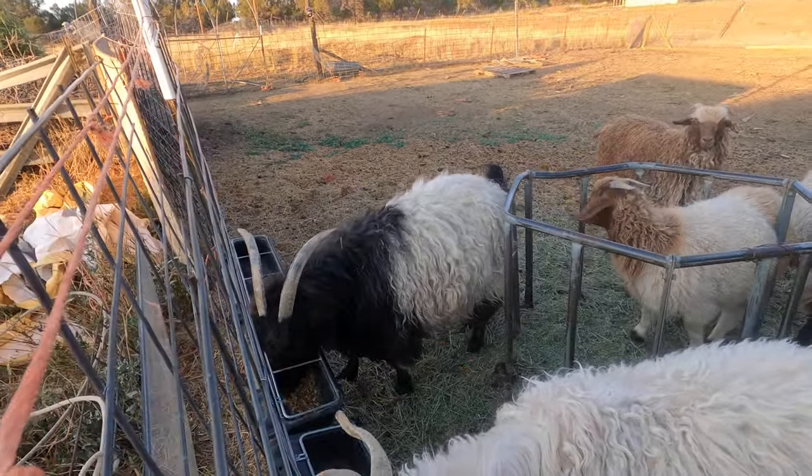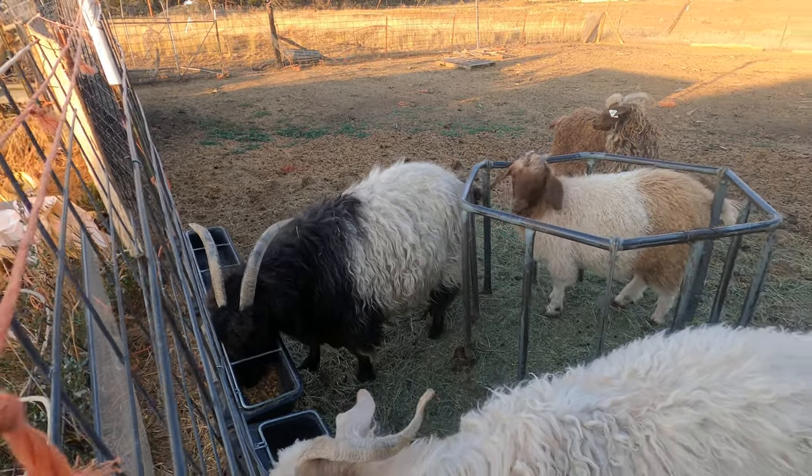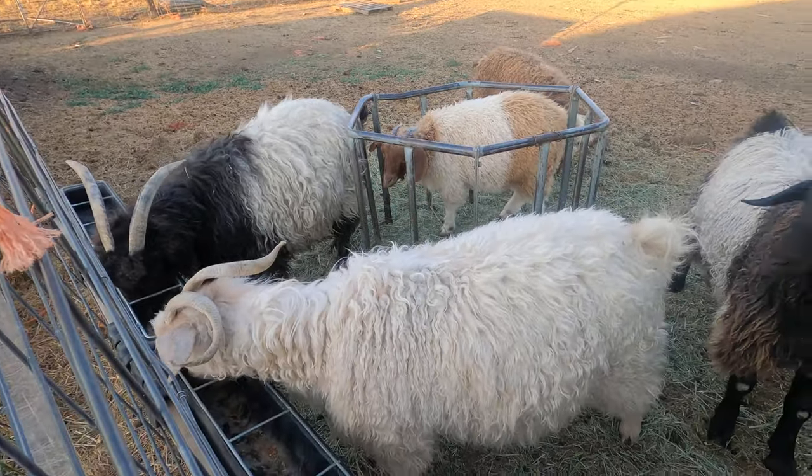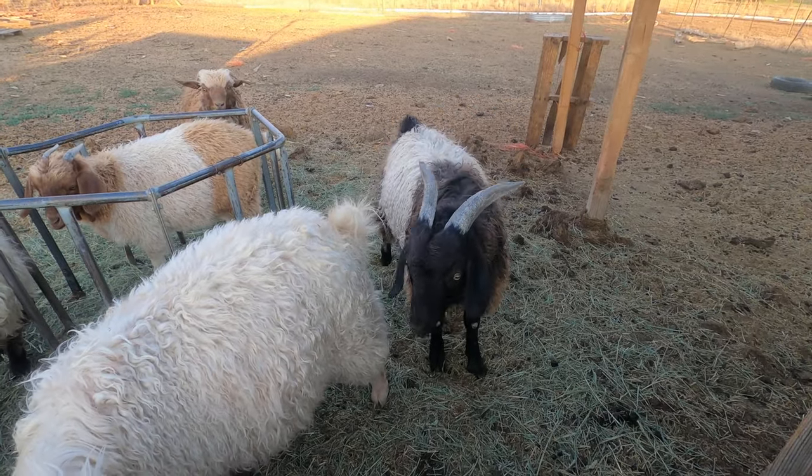This black and white one is Oreo. She's several years old. And this is Taffy. This young man right here, I don't have a name for him yet. He's our new Billy.